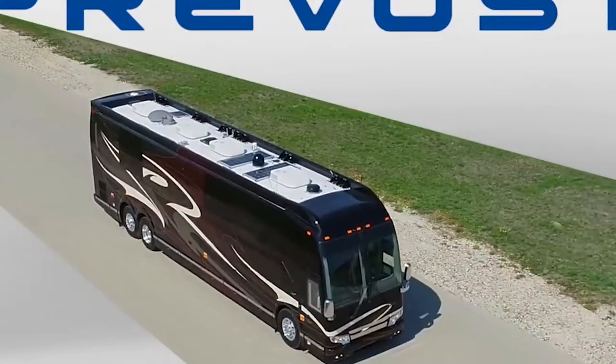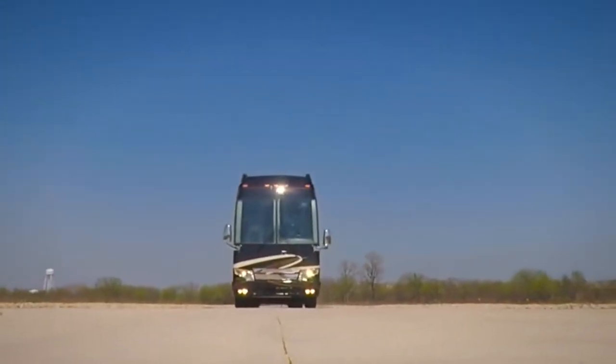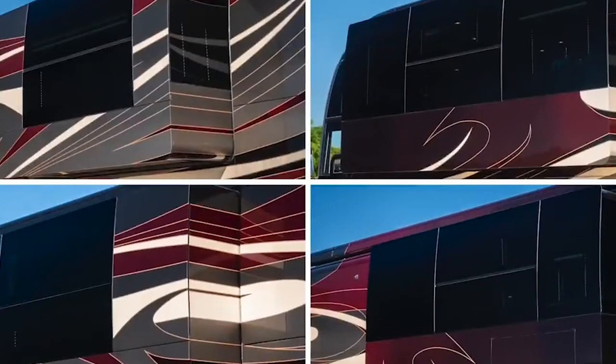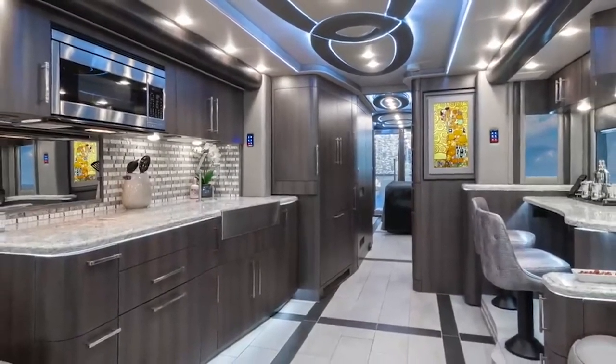#3 Prevost H3-45 VIP — $1.6 million. With a slogan that shouts tallest, roomiest, proudest, this motorhome model raises all expectations to a higher level. The higher cabin floor of the Prevost H3-45 VIP offers better views, while at the same time providing more storage space on the lower side of the RV.